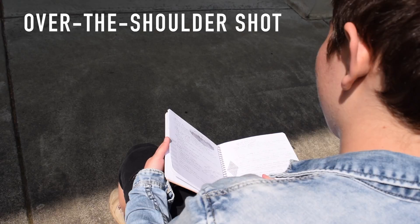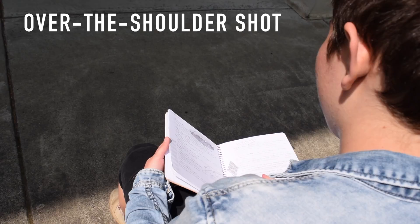In a close-up shot, the camera pays very close attention to the subject. This shot is emphasizing the action of the door being opened.